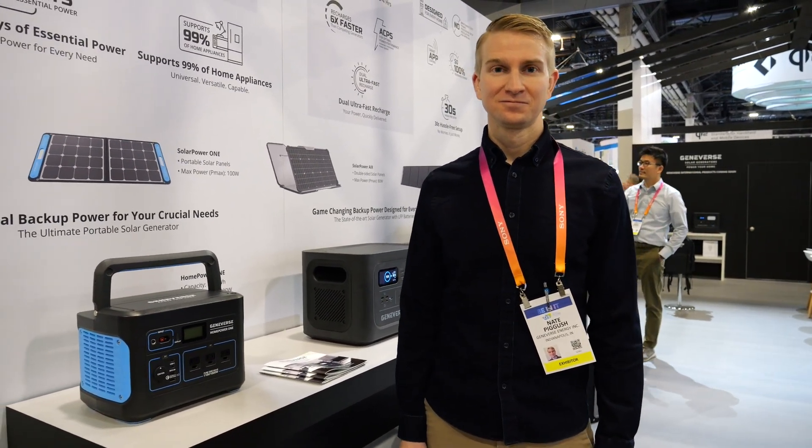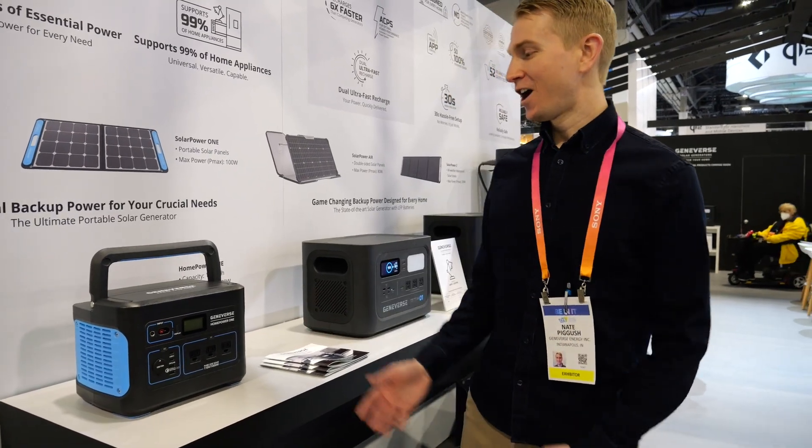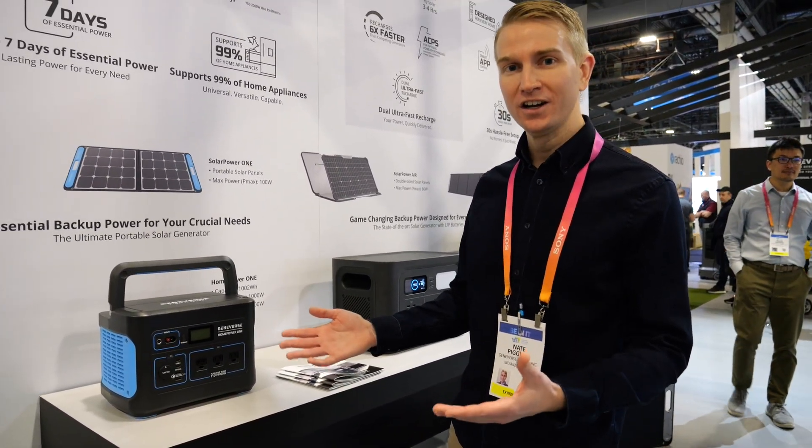Can you talk about your new solar generators? Yeah, absolutely. Alright, so we're at Geniverse here at CES. Our solar generators — we've got three beautiful models. They're all called the Home Power series.